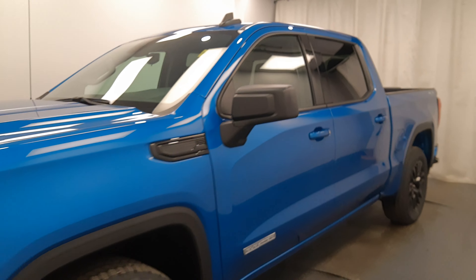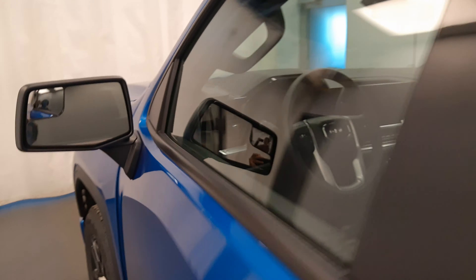We're reviewing stock number 241040 on a 2022 GMC Sierra Elevation. The exterior color is dynamic blue. Find this vehicle at Davis GMC.